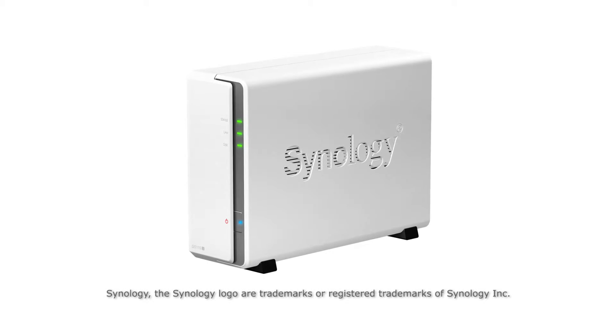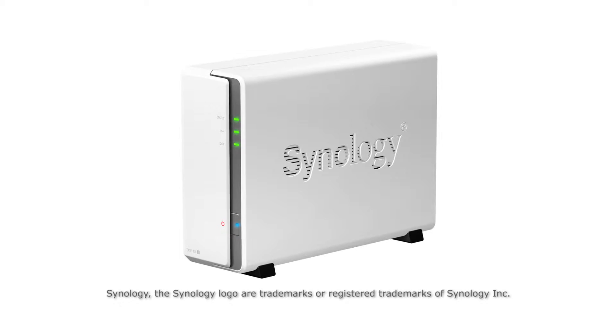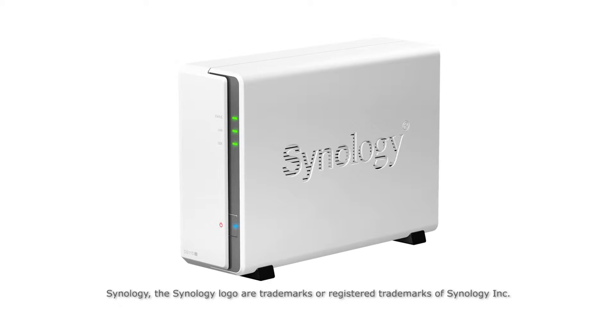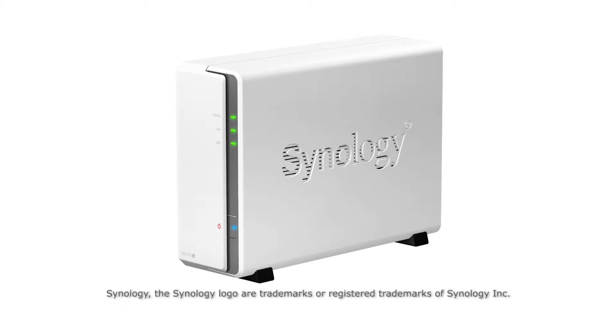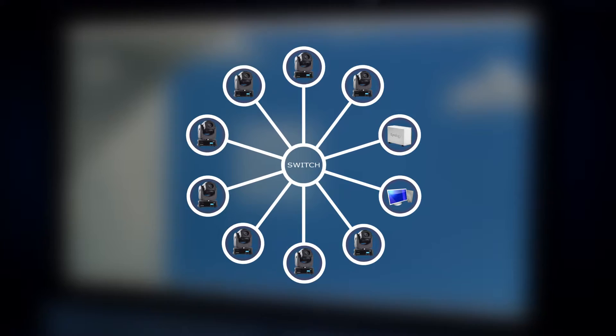To make the deployment simple, we have chosen Synology NAS as the system of choice. This can provide great benefit in shows where lighting and video designers can bring in their own content, utilize it in the show and then take it away again.